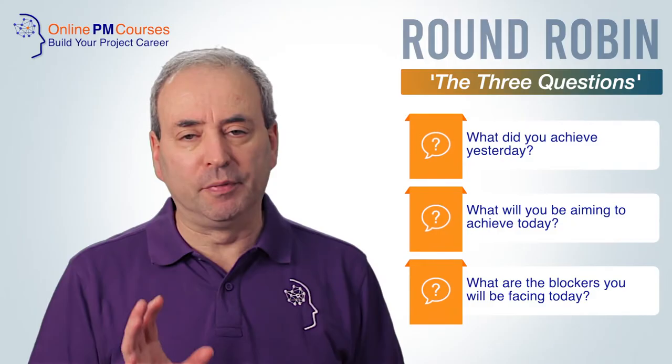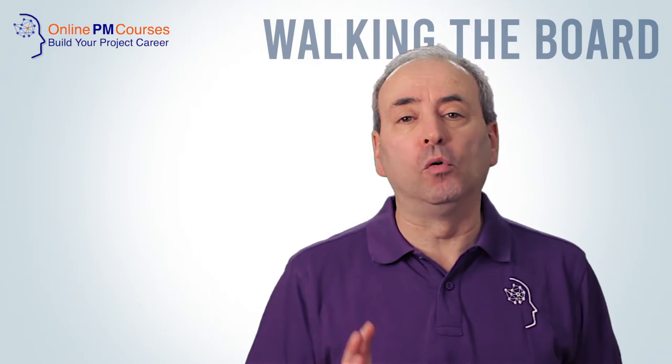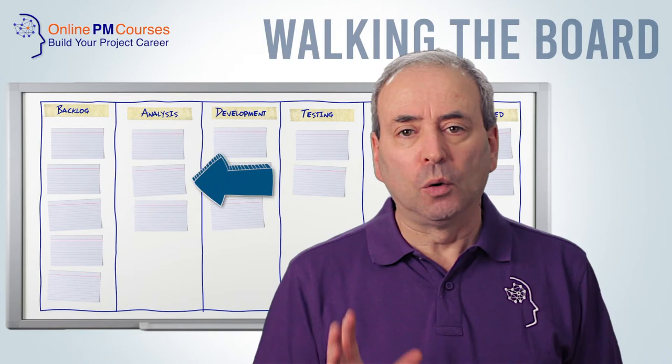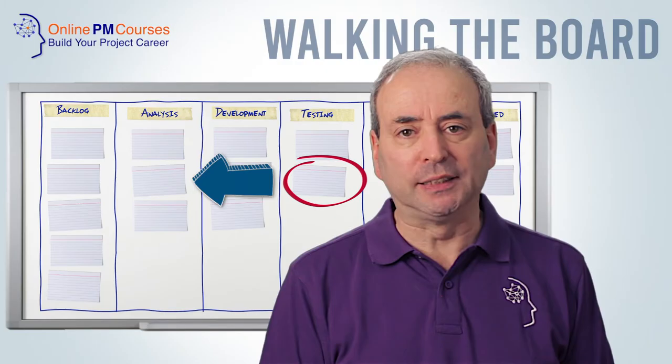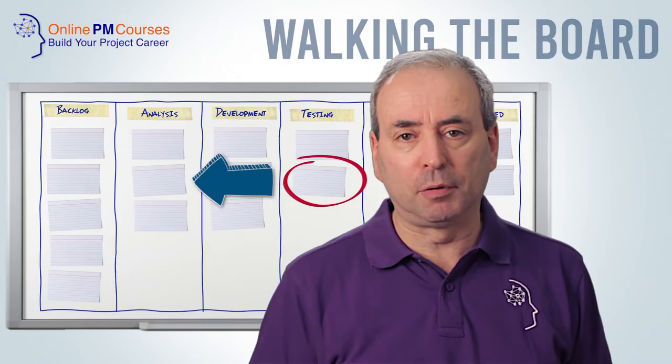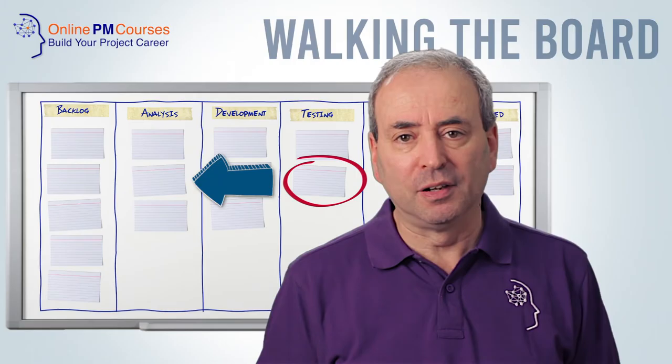Team members should keep their answers short, precise, and businesslike. The walking the board approach starts with a Kanban board. It starts with work in progress and moves from the right to the left. For each task, the facilitator will identify who owns it and ask how progress is going. In particular, they'll focus on the blockers or impediments to making progress and then open up the discussion about the support the group can give to unblock progress.